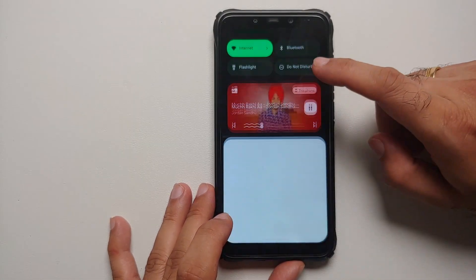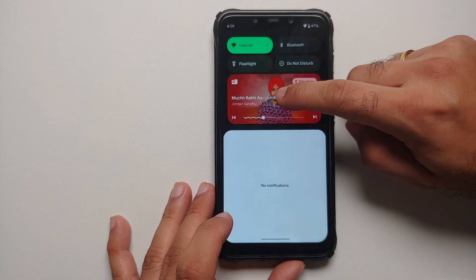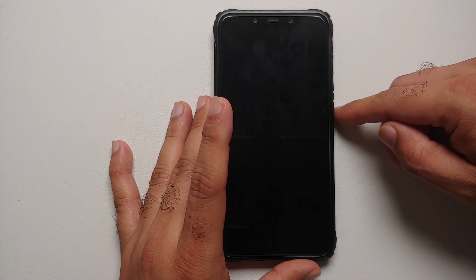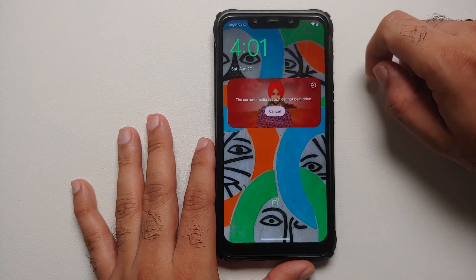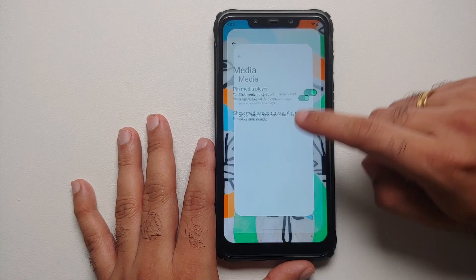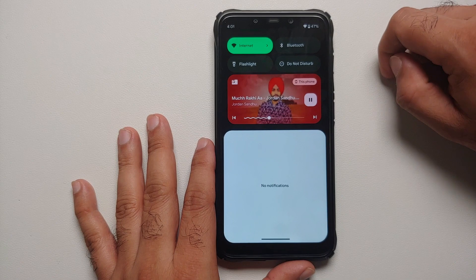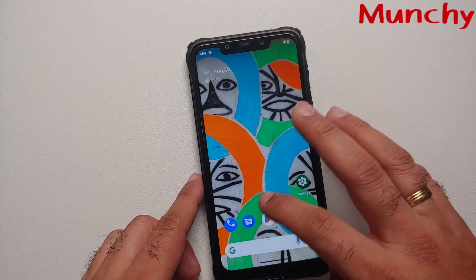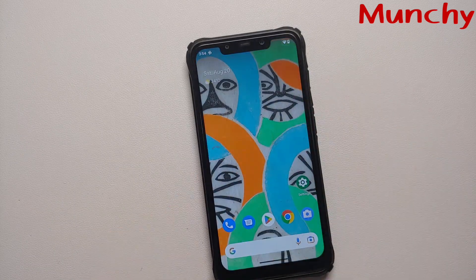So the final take on Awaken OS for the POCO F1 based on Android 13: Android 13 is pretty new, and it's great news that we already have a pretty good, stable build running on the POCO F1. All relevant links and files can be found in the description. Hope the video helped — likes, shares, and subscribes are appreciated, and feedback and comments are more than welcome.